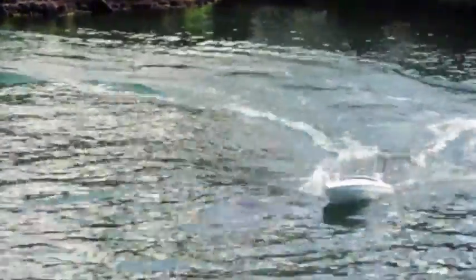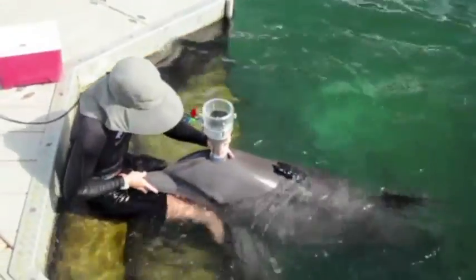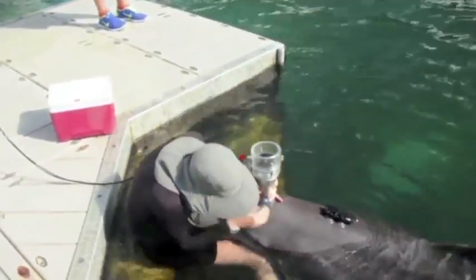The session ends with the dolphin greeting its trainer and giving a series of voluntary breath samples into a custom-made device that measures respiratory flow rates, oxygen, and carbon dioxide levels of the expired gas.